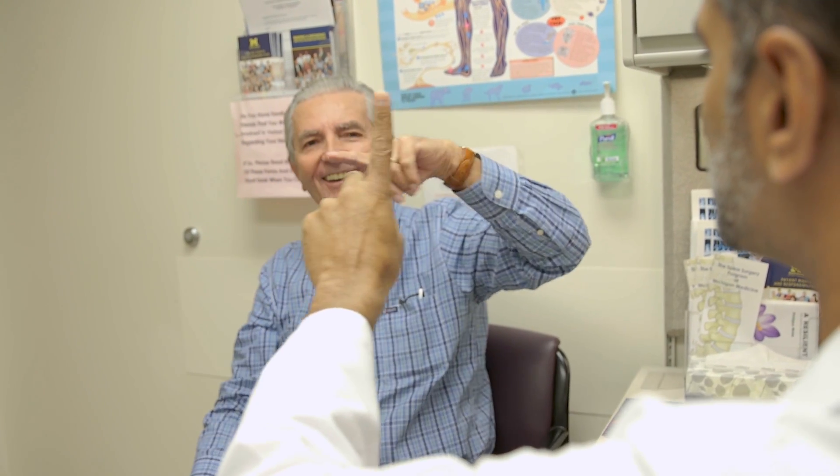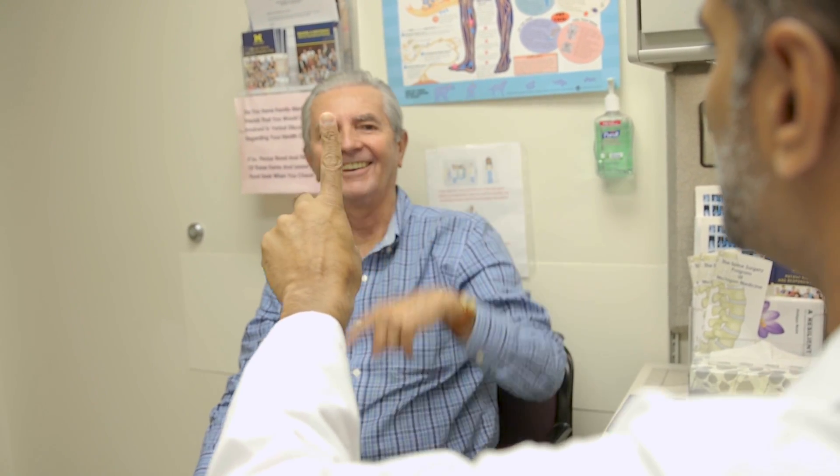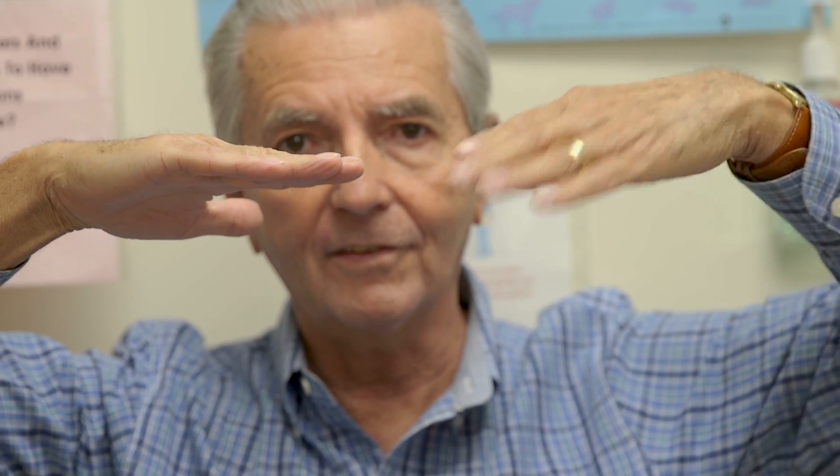Essential tremor is a condition that causes tremors in the hands, the head, and sometimes the voice. The tremors in essential tremor are most prominent when using the hands, so these patients often have difficulty writing, drinking, and eating because the hand shakes when they do that.